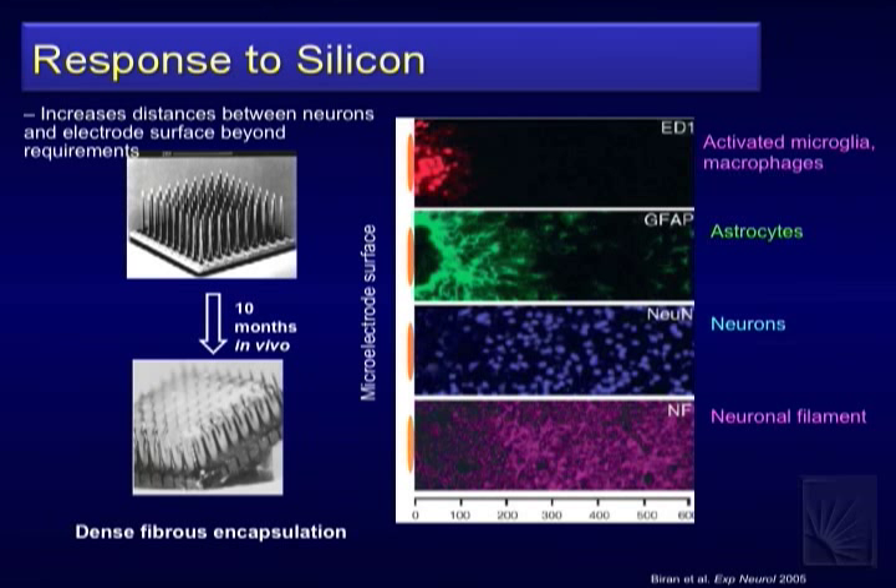What we typically look at in our data is the activated microglia, the astrocytes, and the neurons in their location relative to the probe as indicators of how we're doing.